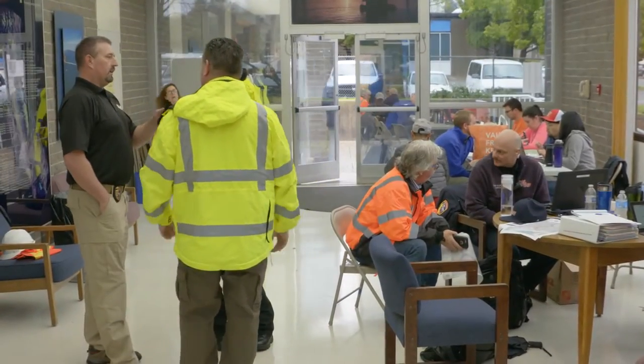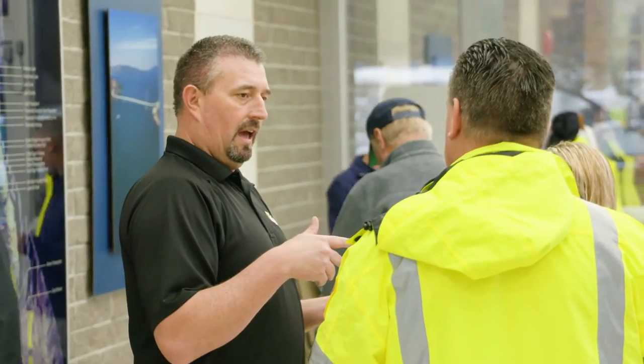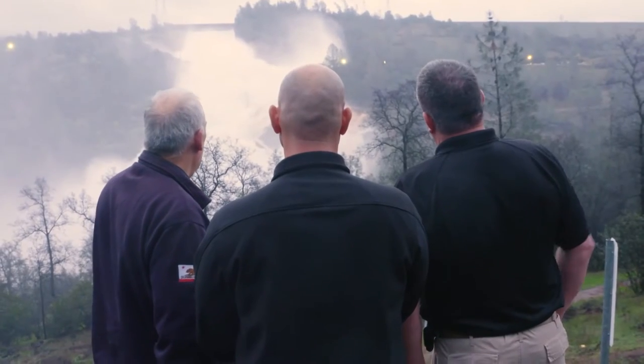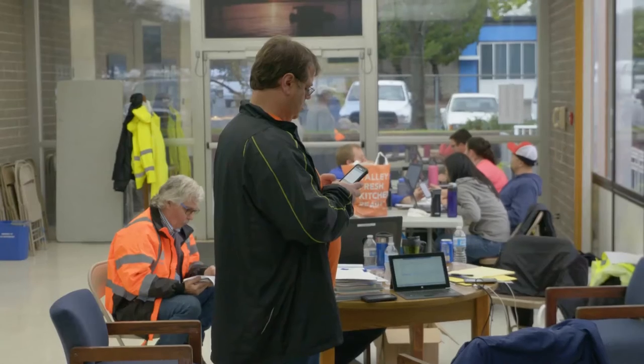An incident command post has been set up at DWR headquarters in Butte County. They're doing a lot of work to determine the next steps for the dam situation. Ron Quigley, a deputy administrator with the Governor's Office of Emergency Services, is on hand along with several other Cal OES representatives to monitor the situation, coordinate communication, and offer assistance when needed.